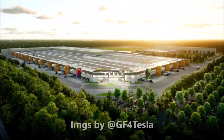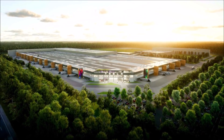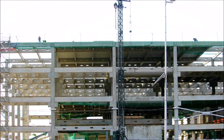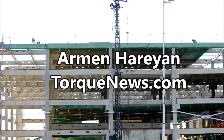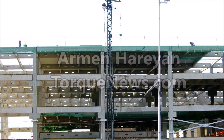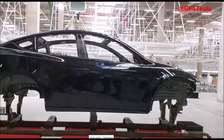Breaking news is coming from Tesla Giga Berlin. It looks like IG Metal Union, Germany's largest metal and automotive union, is winning over Tesla as Giga Berlin employees consider a works council with local union support.